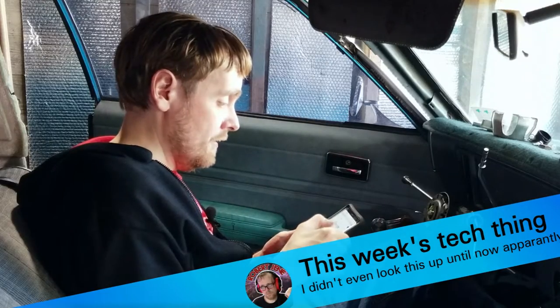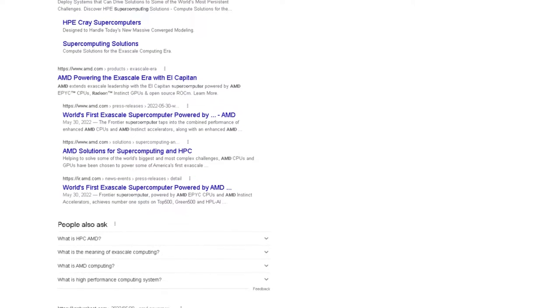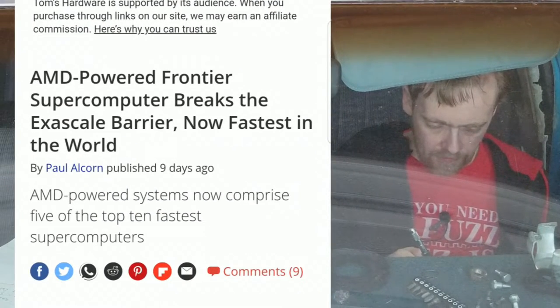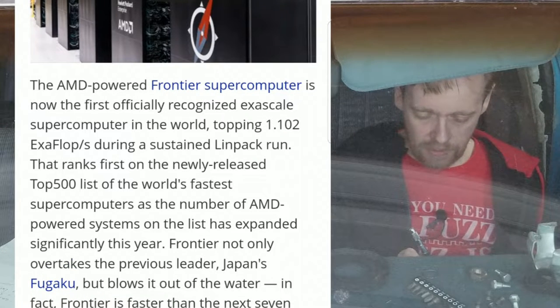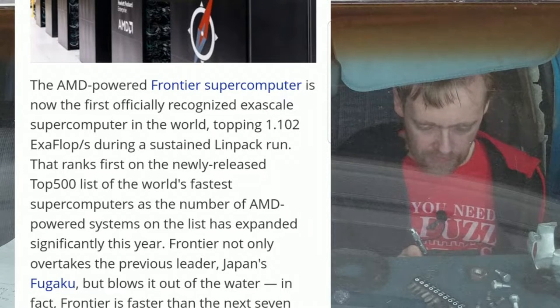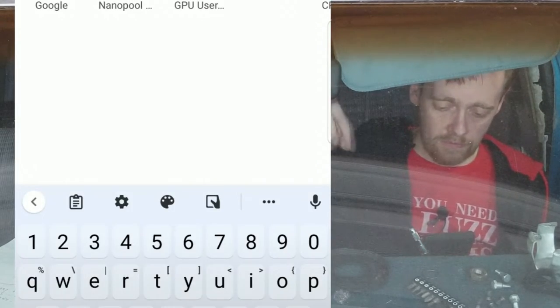And now for this week's tech thing, which I didn't even look up until now: AMD Supercomputer. Someone told me about it — they're a subscriber, so thank you, the IT guy, for always joining my live streams and telling me about stuff. And Tom's Hardware — let's read that article. Frontier Supercomputer breaks the Exascale Barrier, now fastest in the world. AMD-powered Frontier Supercomputer is now the first officially recognized exascale supercomputer in the world, topping 1.102 exaflops during a sustained LINPACK run. I don't know what that means, but I'm going to link this article in the description if you want to read about it.